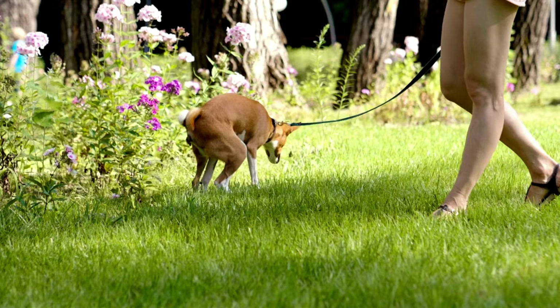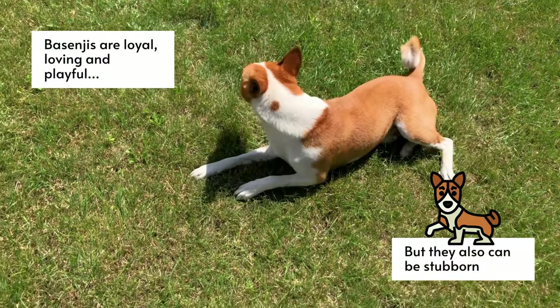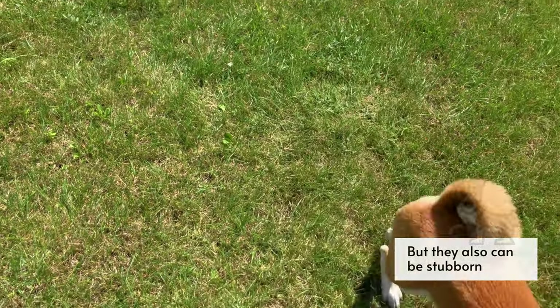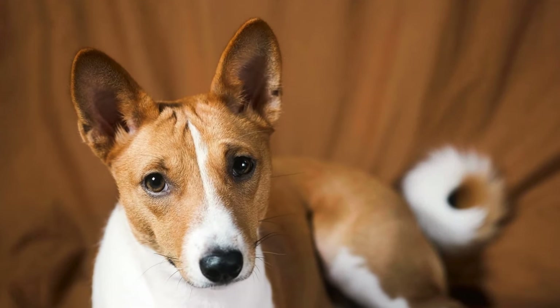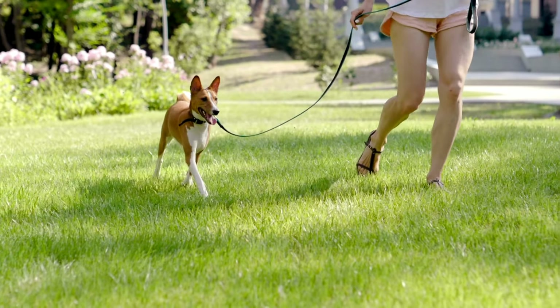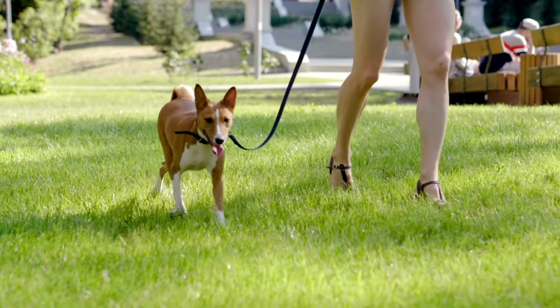A brief history. Basenjis are a type of dog that originated in Africa. They are called barkless dogs because they make very little noise. Basenjis were used by the ancient Egyptians for hunting and they are also popular amongst the royals of Abyssinia, now modern day Ethiopia. In the 1800s, British explorers brought Basenjis back to Europe where they became popular pets. The first Basenjis arrived in the United States in the 1930s and the breed was recognized by the American Kennel Club in 1944.